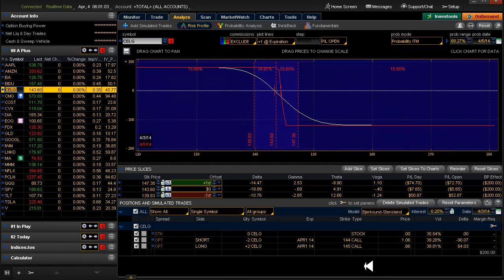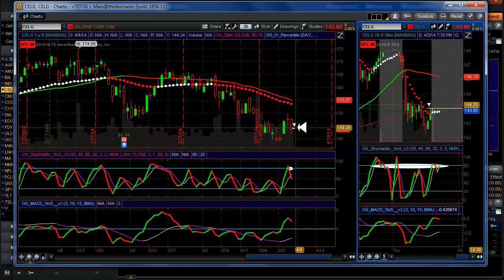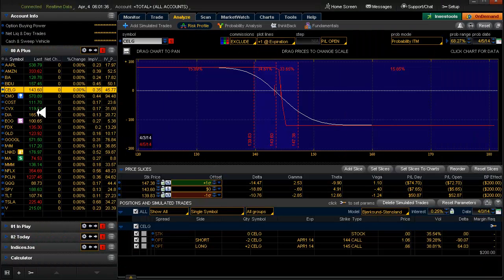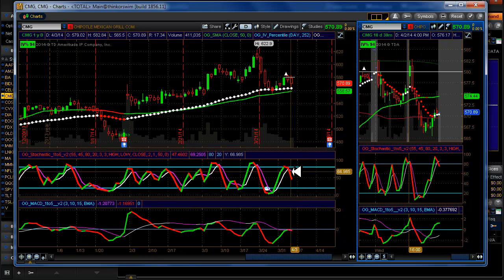Celgene is also for today. I have my probability date set to Saturday, which is the real expiration — that's when they're settled, based on the close on Friday. Here's our probability and here's what the chart looks like. I didn't put the real time of day that I got in, but it was a little bit after 10 o'clock in the morning. Chipotle — I did get out of that because I had a bull put on this, and I got a double red so I got out.